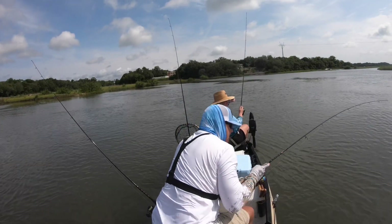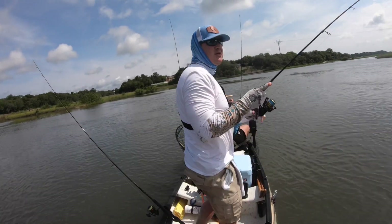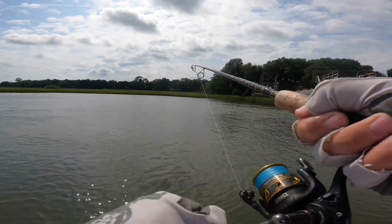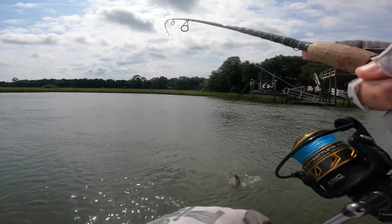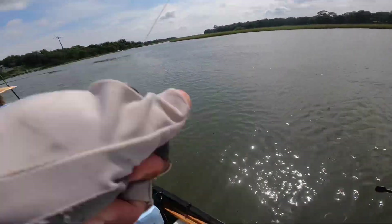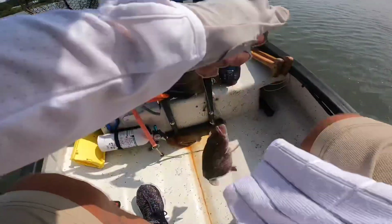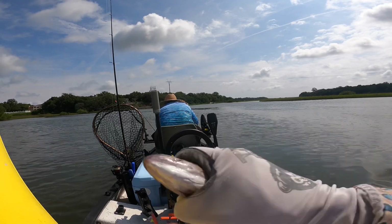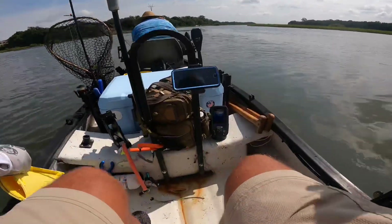I got him! It feels bigger than what it is because of the current. That's a good size one — that's a good mangrove. Ten and a half! Ten and a half, baby.